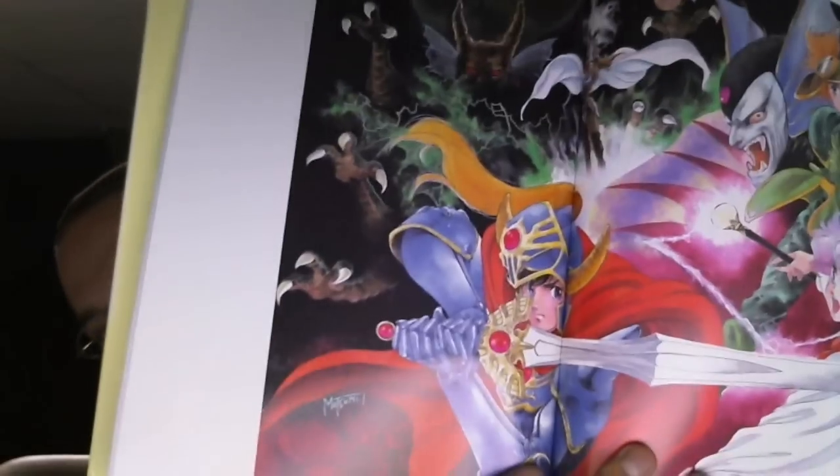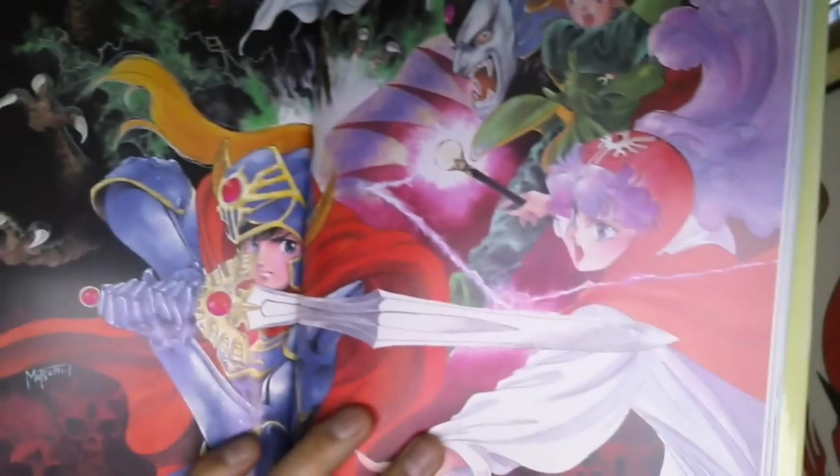If anybody knows how to obtain high quality scans from a book such as this, let me know. I would love to get these uploaded so that everybody can see them without paying the absurd price to import this from Japan.